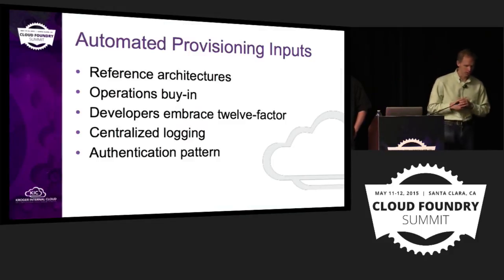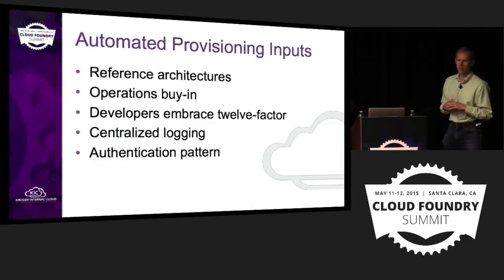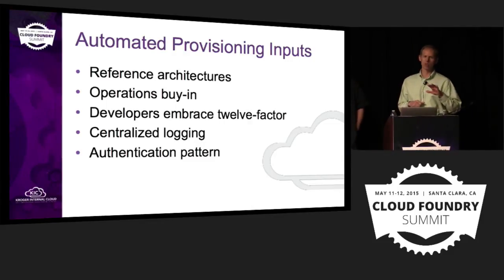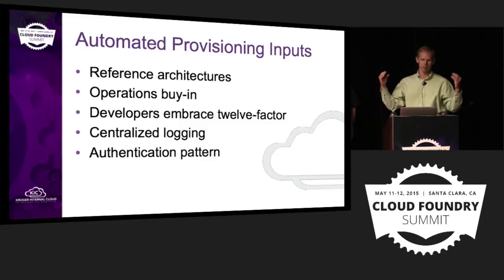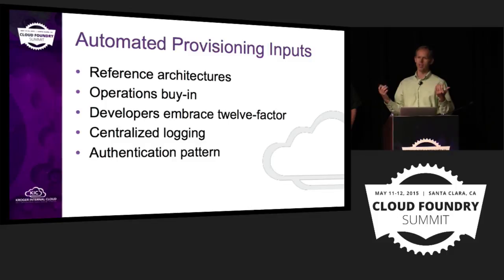So what did we have to do to get to this point? One of the things was defining reference architectures. If you can spin all this stuff up but nobody's going to support it, that's a problem. We said let's start with just a basic one: app server, database, messaging — that's a typical one we use. But we have plans to create additional blueprints to handle scale-out — give the team Rabbit and Cassandra and the ability to push to Cloud Foundry, and suddenly we have a very scalable app automatically provisioned for them. Next up, we had to get operations buy-in.